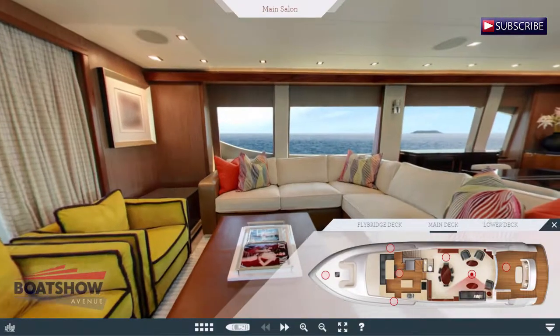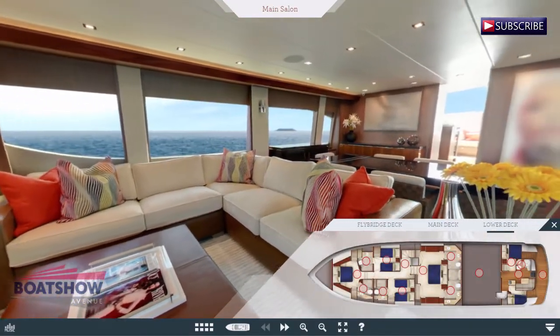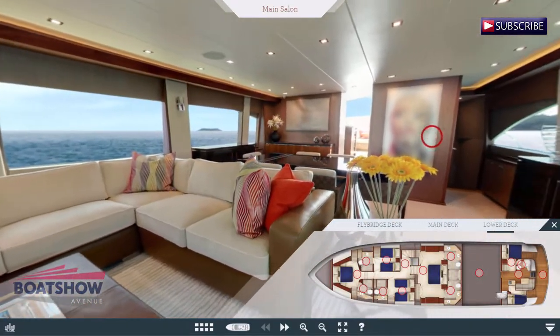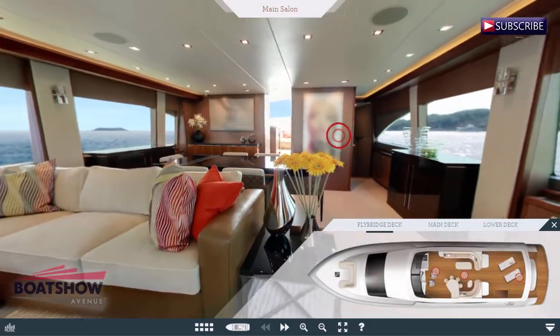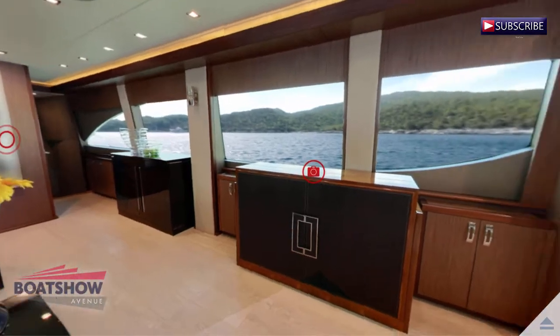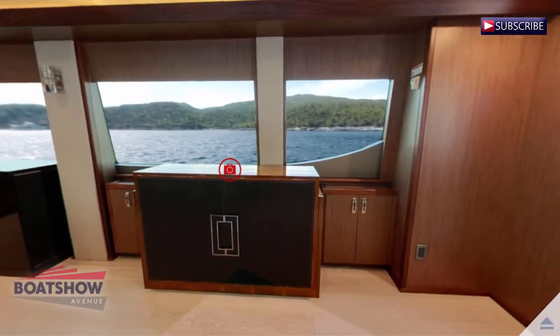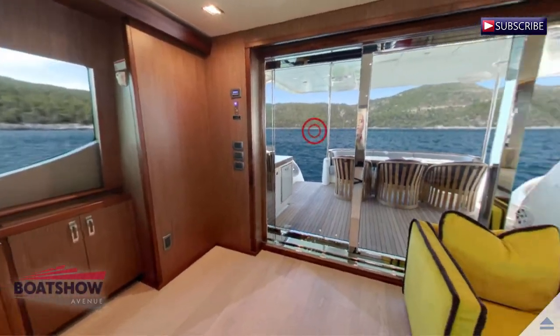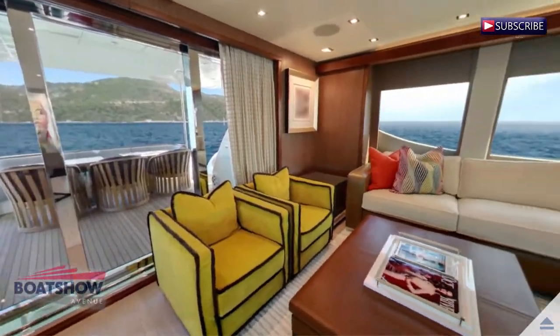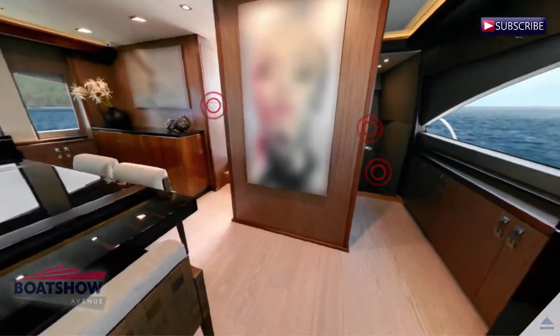Step aboard the Hatteras 80 Motor Yacht and you'll instantly recognize a world-class design unlike any other. That's because it was created by the most qualified group of experts we could find — Hatteras customers. While the Hatteras team of engineers and craftsmen put the lines to paper and executed the project to perfection, the 80's true magic comes from the intuitive input of experienced yachtsmen who demanded more.